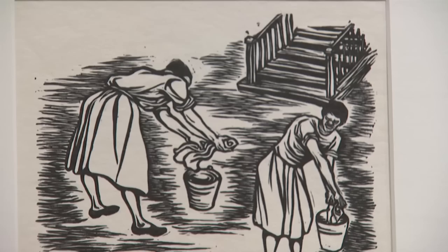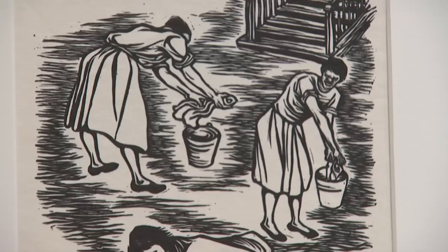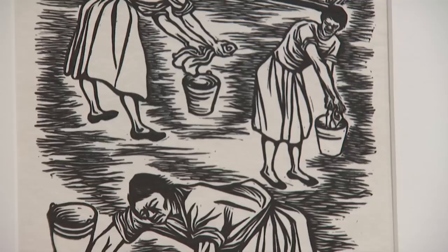There, Catlett made a wonderful set of 15 linoleum cuts — this was 1946 to 1947 — called the Negro Women. This is an example of one of them: 'I Have Always Worked Hard in America.'